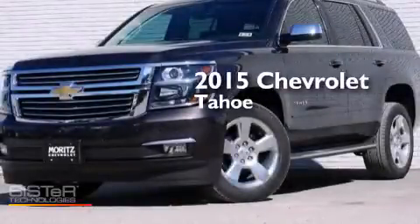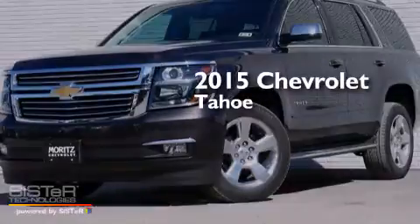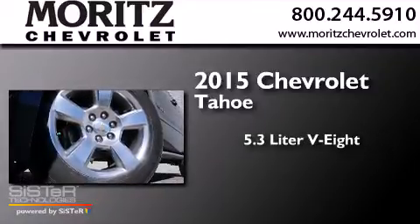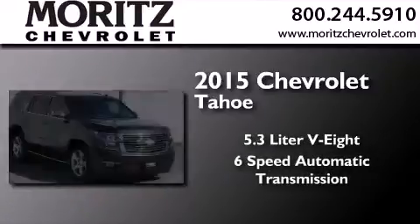This is a brand new 2015 Chevrolet Tahoe. It has a 5.3 liter 8-cylinder engine, a 6-speed automatic transmission, and 4-wheel drive.